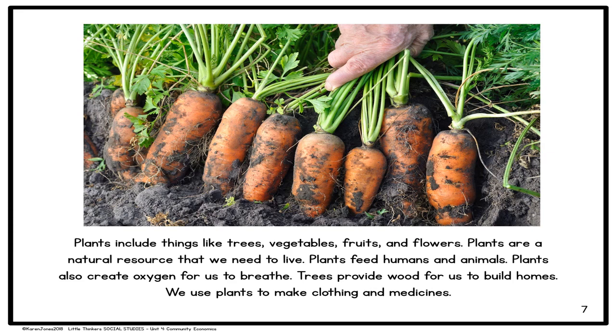Another important natural resource is plants. Plants include things like trees, vegetables, fruits, and flowers. Plants are a natural resource that we need to live — they feed humans and animals and create oxygen for us to breathe. Trees provide wood for us to build homes, and we use plants to make clothing and medicines.